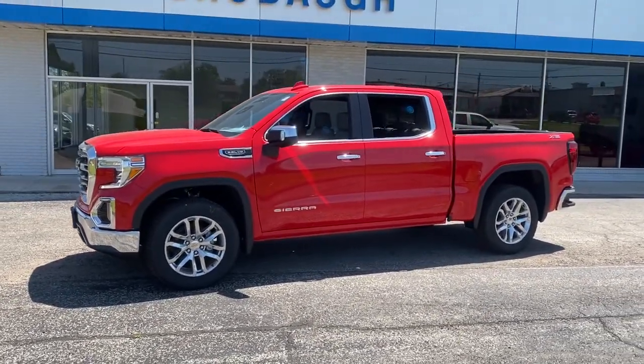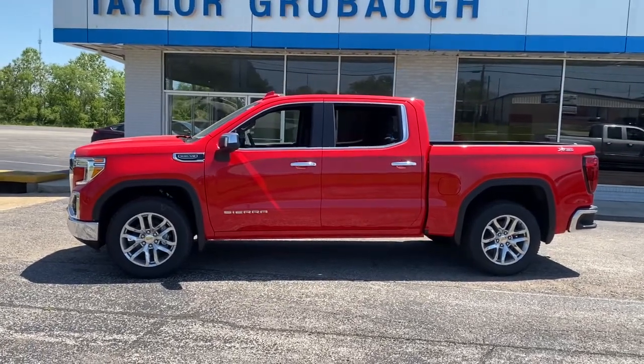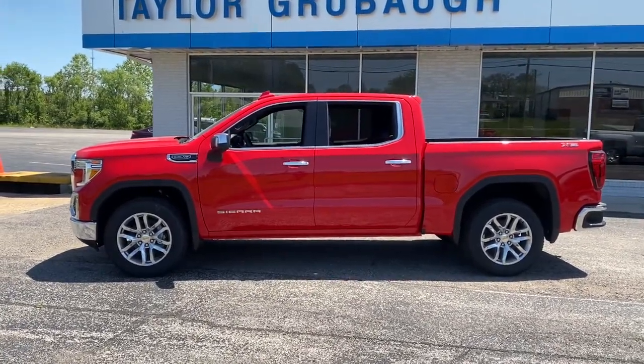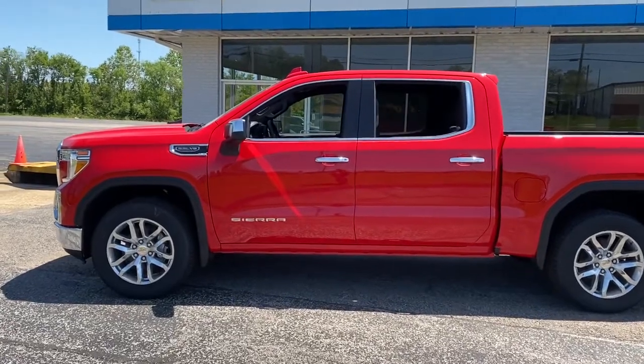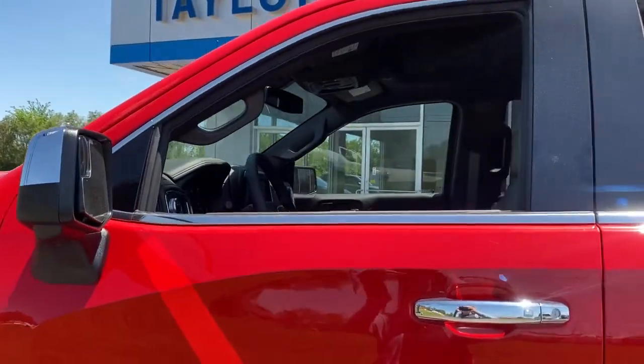The following are some of this vehicle's highlighted options. Backup camera. Don't miss the opportunity to enhance your driving pleasure while you take advantage of the latest advances in efficiency. Our team will give you an outstanding test drive experience.